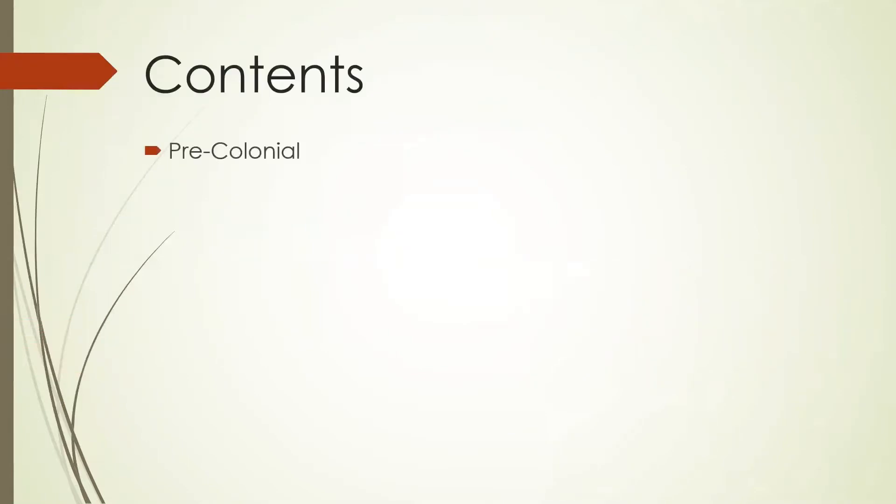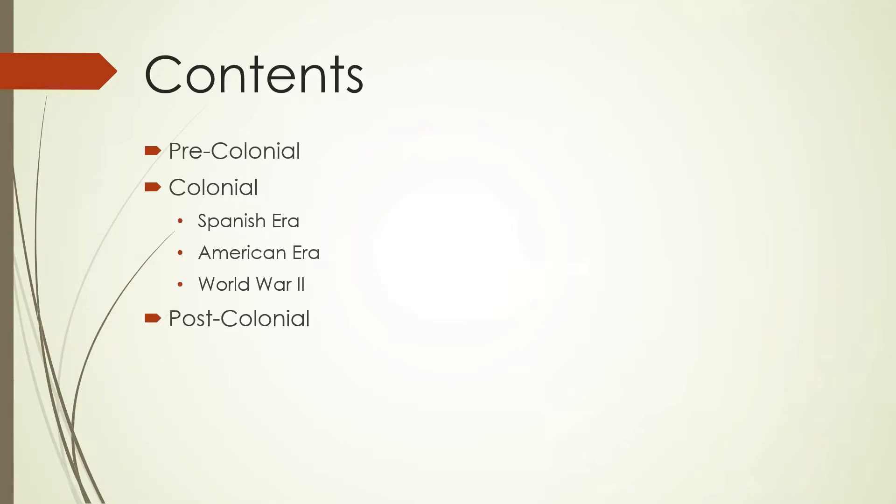Contents. The contents of our report include pre-colonial, colonial period — which is subdivided into three: the Spanish era, American era, and World War II. Next is post-colonial, government policies, and the NRCP.